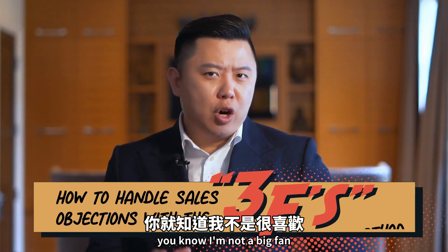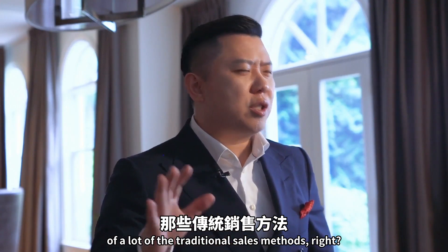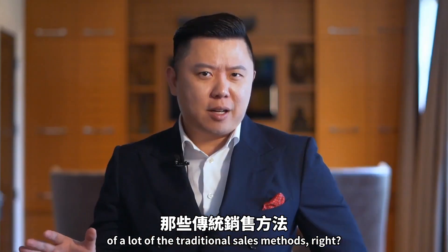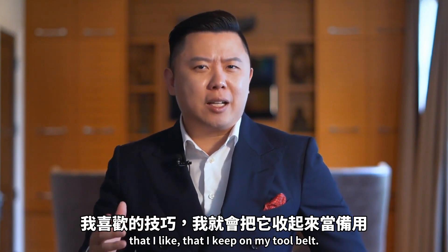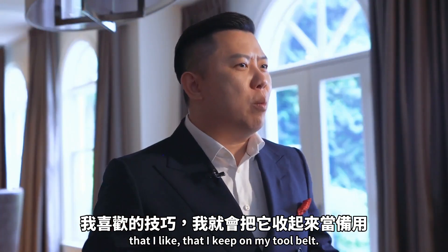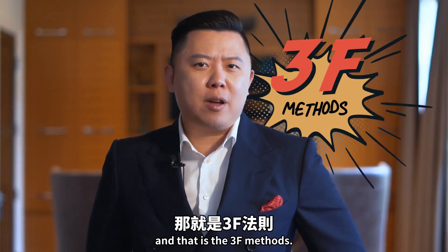If you follow my work, you know I'm not a big fan of a lot of the traditional sales methods. From time to time, there's one or two techniques that I like that I keep on my tool belt, and today I want to share one of those with you — and that is the 3F Method.